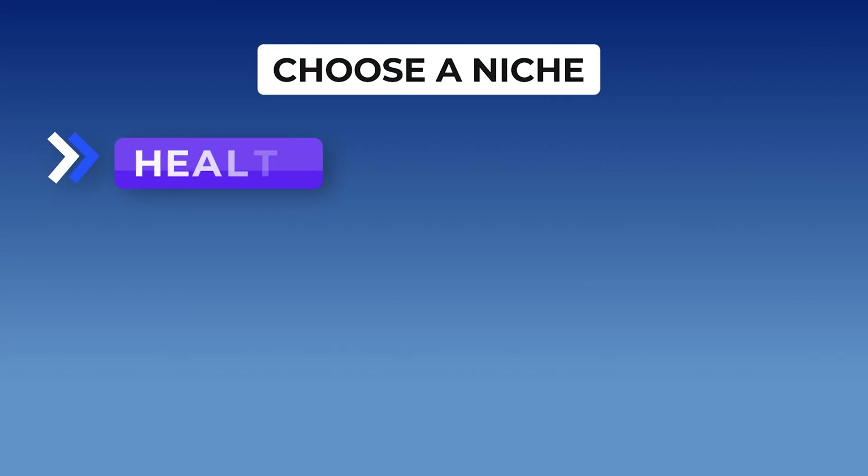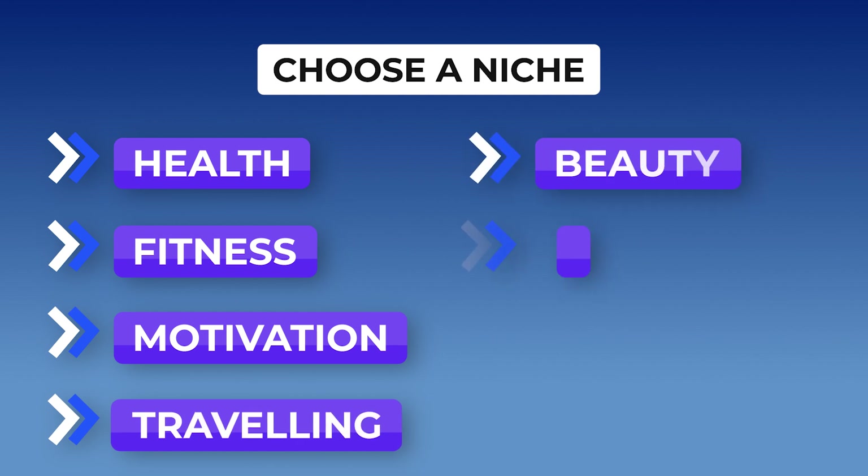Here are some of the niches you can choose from: health, fitness, motivation, traveling, beauty, books, and finance. You can even Google top careers and then choose a niche in that specific area and start creating videos in that niche.